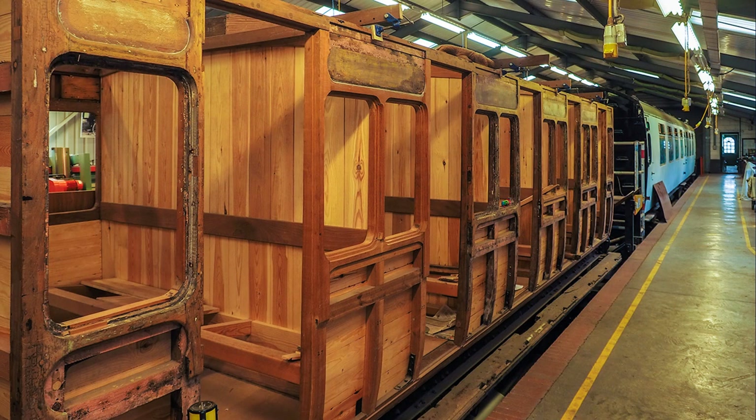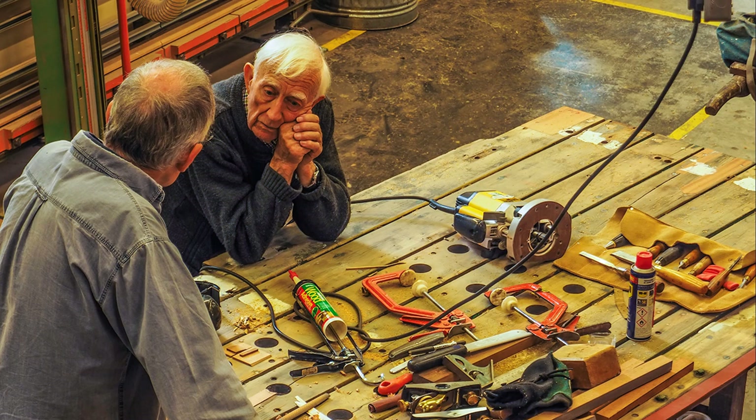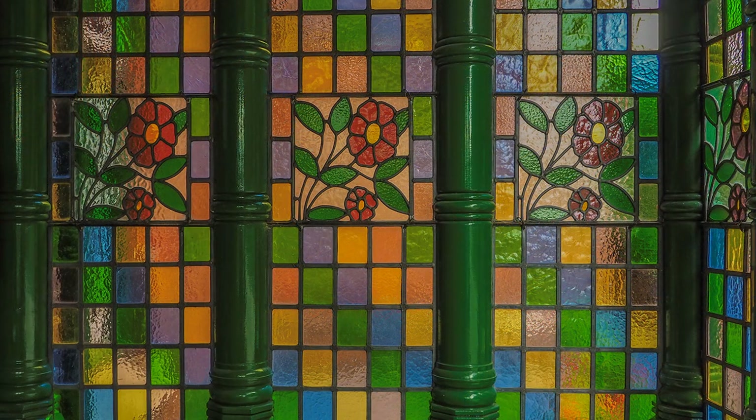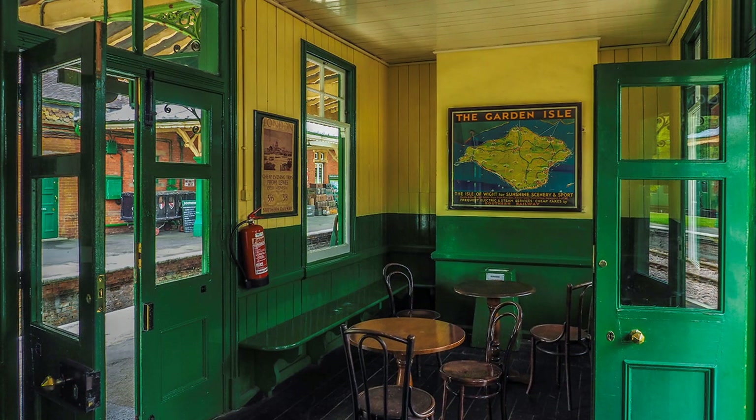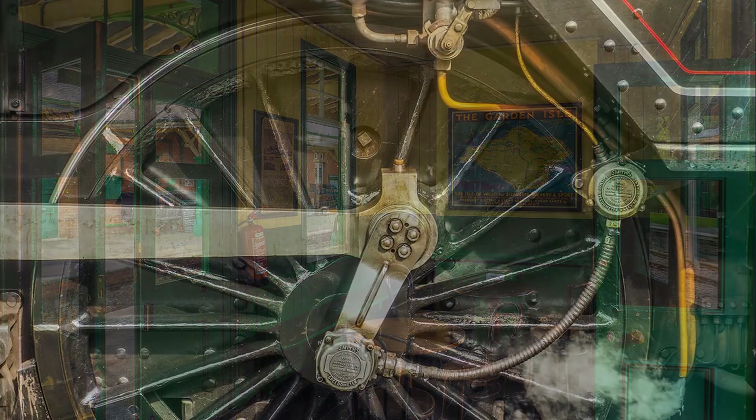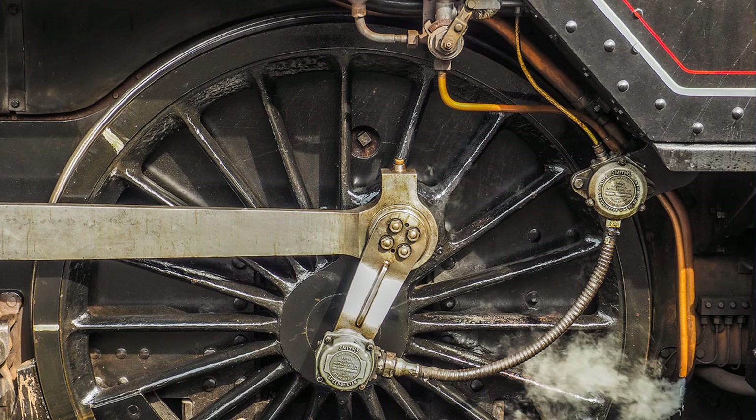I haven't mentioned white balance. I never use auto, because it could be doing anything, and sometimes the wrong thing, producing unintentional colour casts. My preference is for cloudy, which is around 6,000 Kelvin. It warms the colours slightly, removing any hint of coldness caused by a cloudy sky. The camera was supplied without its 14-42 pancake kit lens, so I used the 12-50 instead.